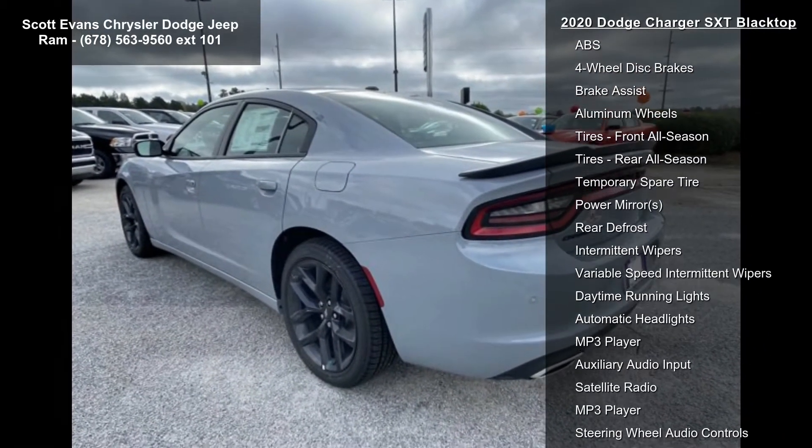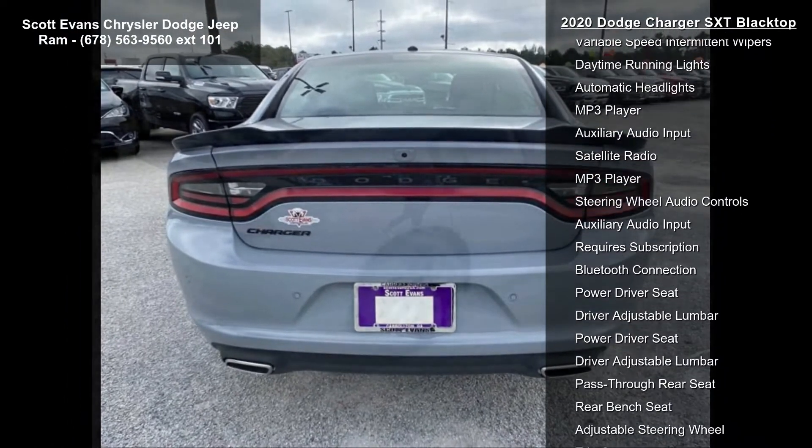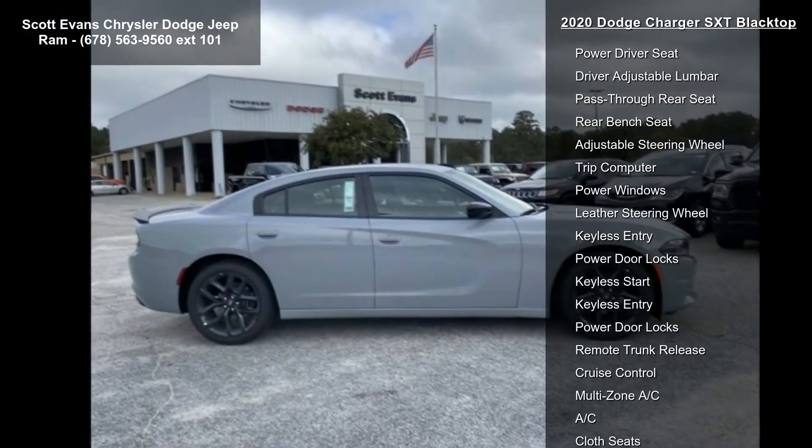Engine 3.6L V6 24V VVT transmission, 8-speed automatic, 8 horsepower 50. Wheels 20-inch x 8.0 inches black noise painted.